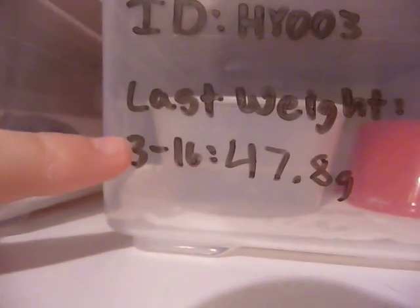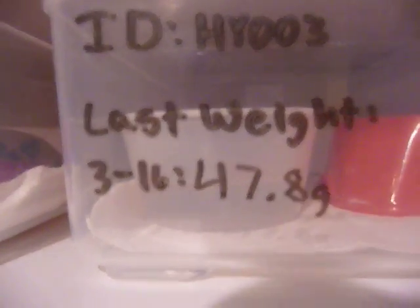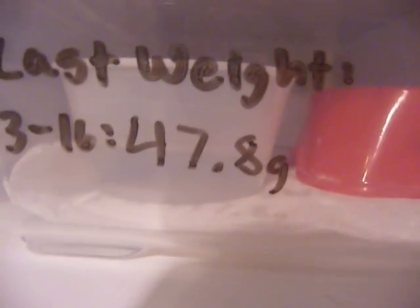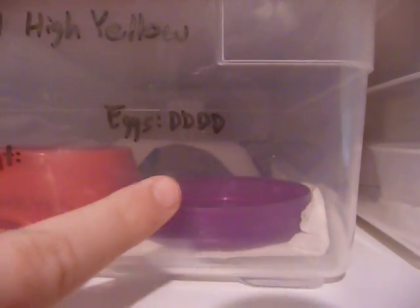There's HY1, Raptor 01, and then I also have the last weight recorded, which was on 3/16 — about ten days ago, so I need to re-weigh them all. She was 47.8. Then I have eggs: I write 'eggs' if they're female and write down how many they've had this season. She's had four duds, so I write D, and then if they're fertile, I'll put two lines.